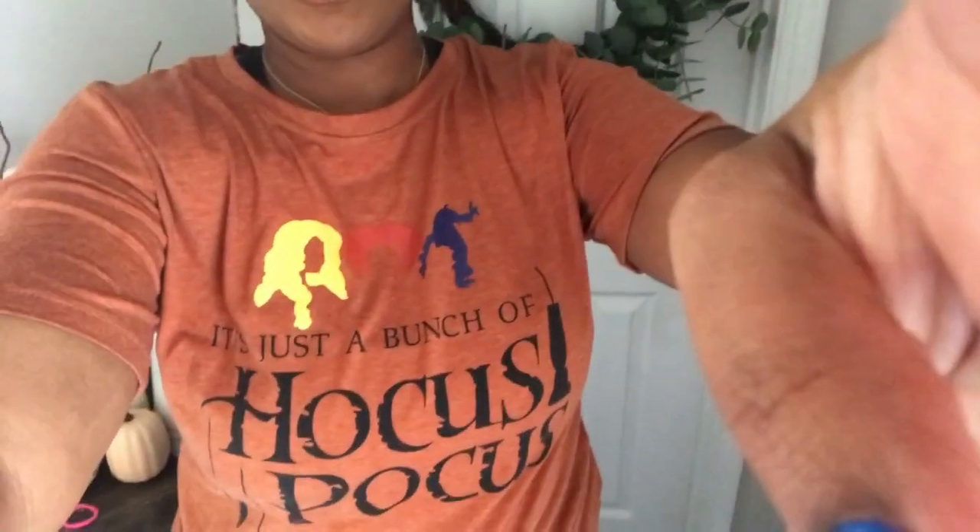Welcome to today's video! We are doing the Halloween decorate video and I am so excited about it. Y'all already know the theme — if you can see my shirt — it's Hocus Pocus. We're going to be decorating the porch, the front entryway downstairs, and if we have time we're going to get into my bedroom as well.